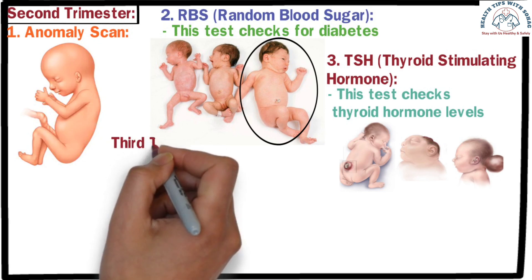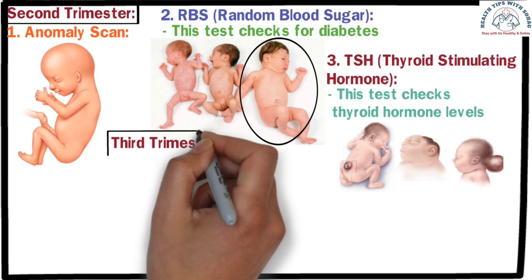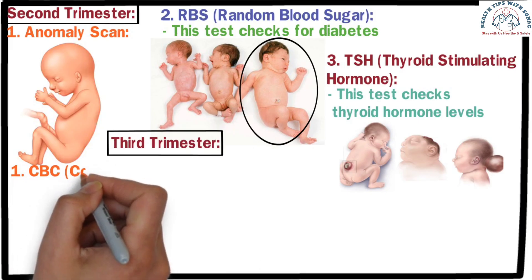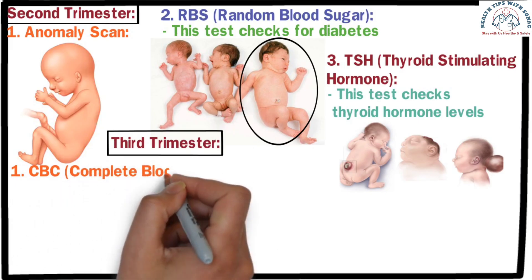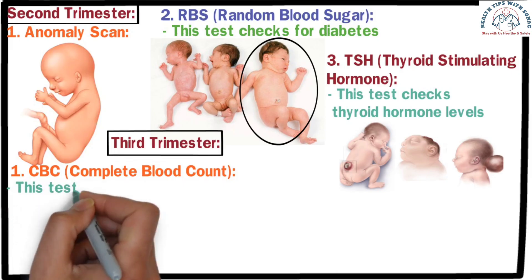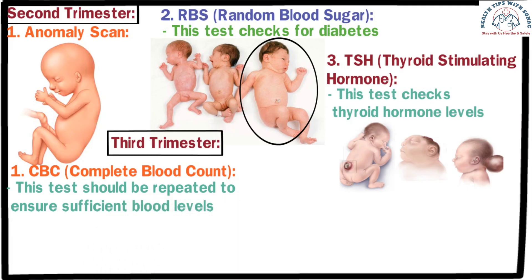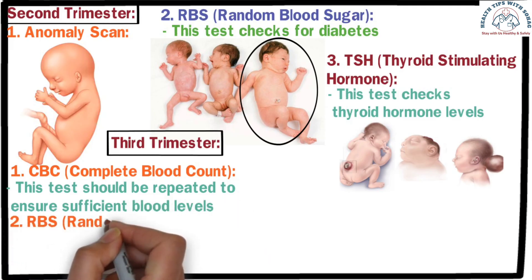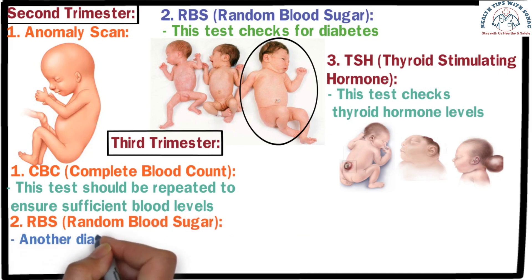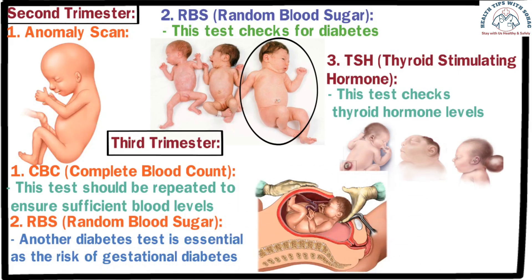Third trimester. The final three months of pregnancy are very important, as both the mother and baby experience weight gain, and the baby's position for delivery is determined. The first essential test is CBC — Complete Blood Count — which should be repeated to ensure sufficient blood levels, as delivery may require a blood transfusion. Knowing this in advance helps prepare for any blood needs during delivery. The second test is RBS, random blood sugar; another diabetes check is essential, as the risk of gestational diabetes remains high. High blood sugar may lead to excessive baby weight, complicating a normal delivery.